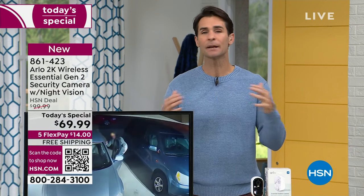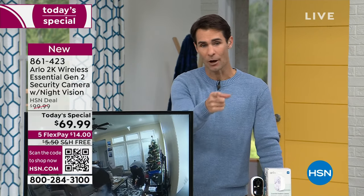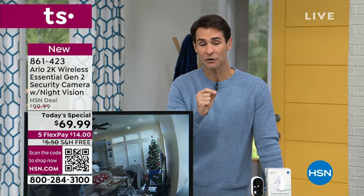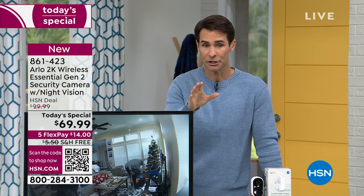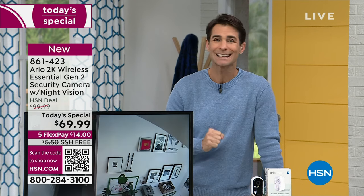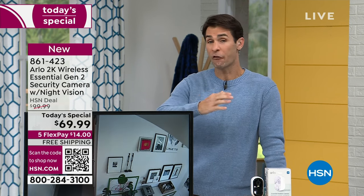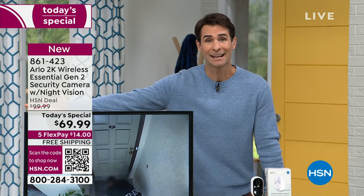Maybe this is your opportunity to just pick up one and try it out. If you're not ready to pick up two or three, just pick up one. Take advantage of five flexible payments and free shipping and handling. You're only going to put down $14, and we're going to send this out to you. You have a full month here at HSN to try everything out.